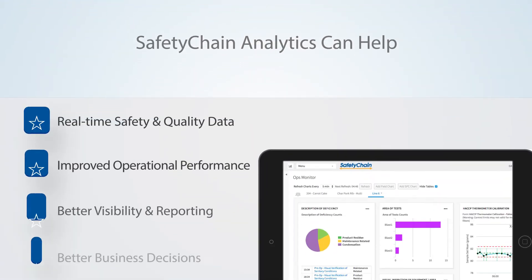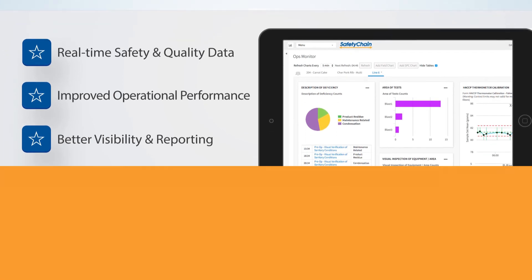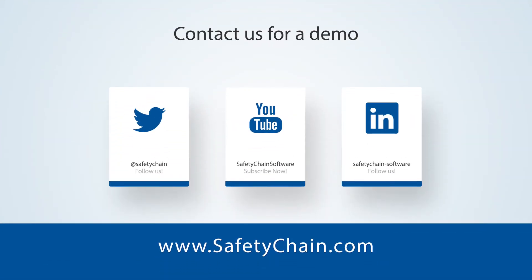So, if you're ready to unlock your data to achieve better bottom-line results, let us show you how Safety Chain can help. Contact us today or visit us at safetychain.com.